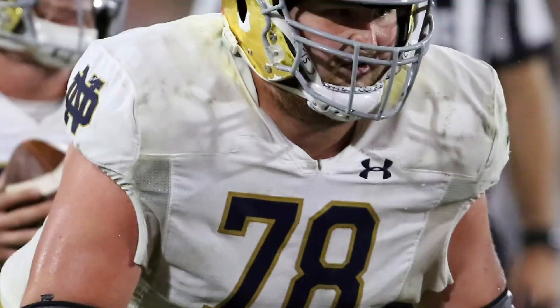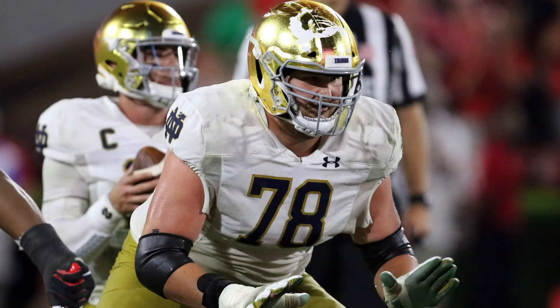Round four, pick 107 — Monty Rice, linebacker out of Georgia. He's 6'1", 235 pounds — a touch on the smaller side — but he's very fast, good in pursuit, and good at forcing fumbles. Really played in a 3-4 but can also play in a 4-3. This would just be good depth behind C.J. Mosley, who I fully expect to start this year. The Jets need help at linebacker, and with his speed I think that's something Robert Saleh would fall in love with. In the fourth round, that's pretty good value.